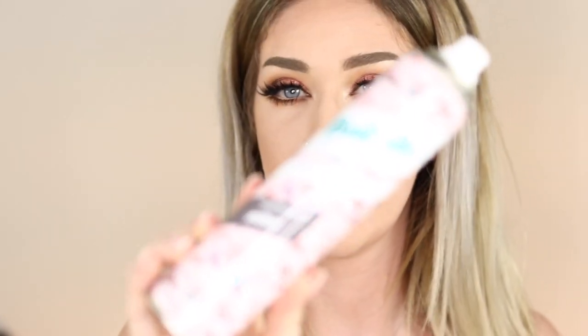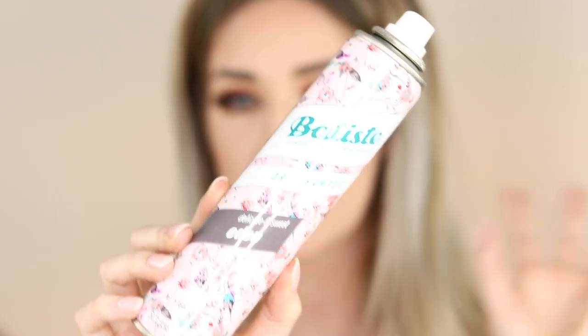I have my Batiste dry shampoo in the Eden scent — probably one of my favorite scents. Batiste is the only dry shampoo I use and I think it's great. I just wait until it goes on sale because normally it's like $9-11. If it goes on sale for around $6 I'll pick up a few. I use it pretty much every week, two to four times depending on how often I've washed my hair.